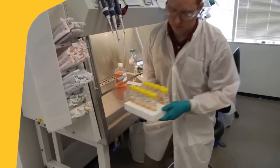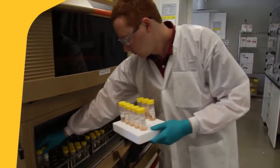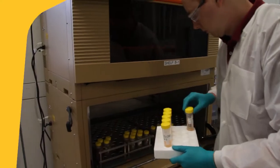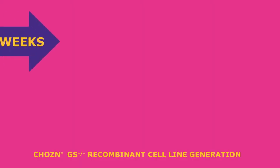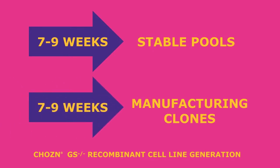Speed is the strong point of the chosen platform. Save up to eight weeks in timelines from detailed protocols outlining proven pool enrichment strategies when identifying high-producing clones. That means you can quickly obtain protein for early screenings in only seven weeks, with a manufacturer-ready clone in an additional seven weeks.